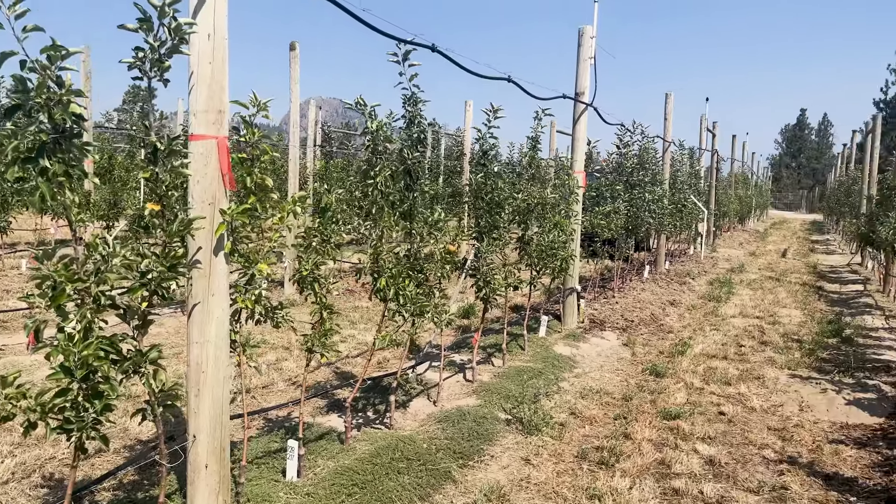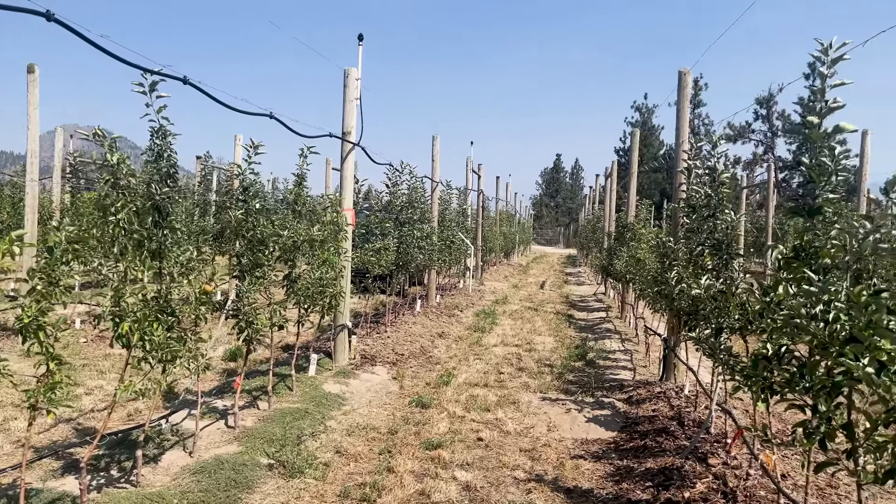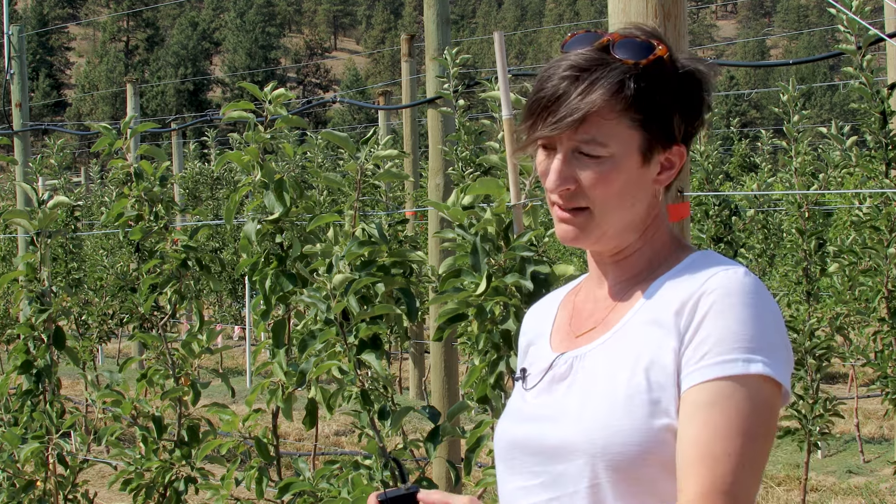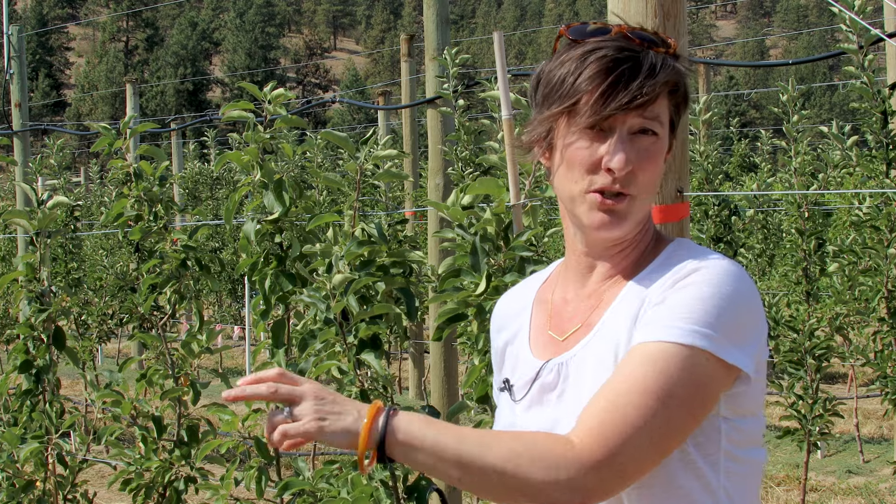My name is Kirsten Hannam. I'm a research scientist at the Summerland Research and Development Centre. I work for Agriculture and Agri-Food Canada here in Summerland, BC. We planted this trial in 2020. One of the main purposes of this trial is to explore various soil management practices that could be used to increase the amount of soil organic carbon underneath the trees.